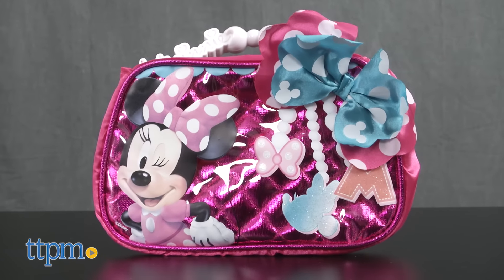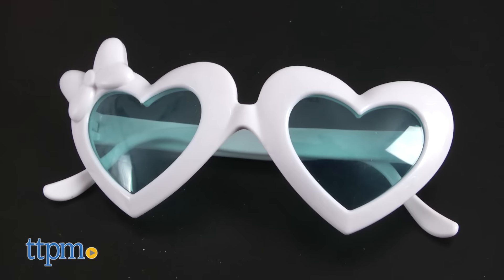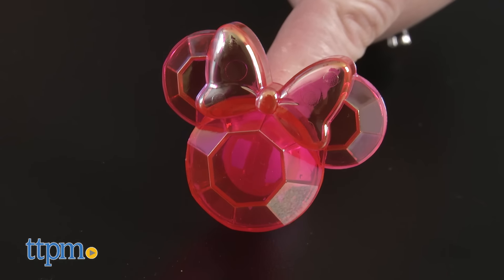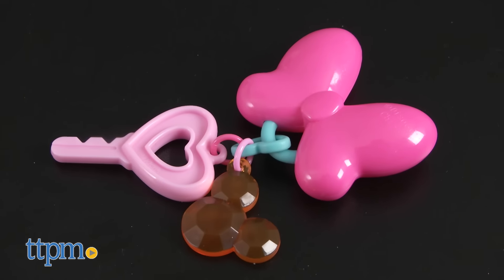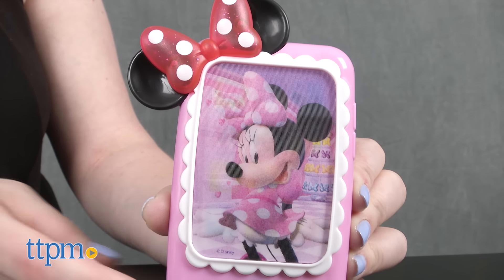It comes with a quilted handbag with glitter accents and mini artwork. Inside you'll find play sunglasses, a ring for kids to wear, keys, and pretend Minnie money.